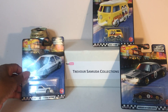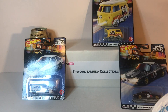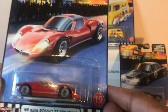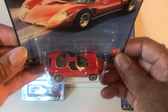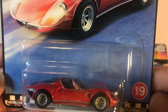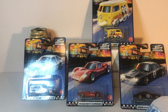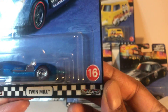I went to Walmart today and picked up number 19, the Alfa Romeo 33 Stradale. Glad I changed my mind — that is an awesome casting. And I also got number 16, the Twin Mill.